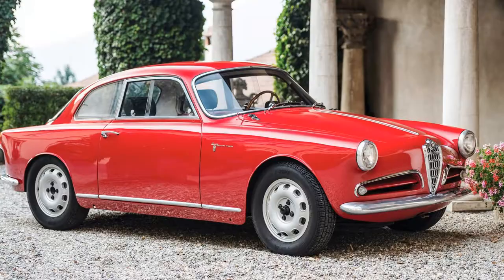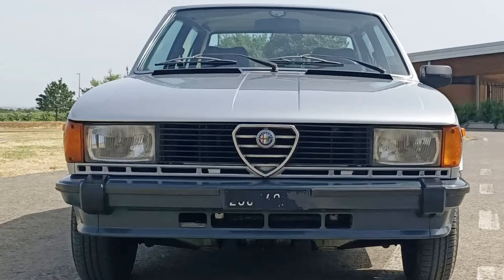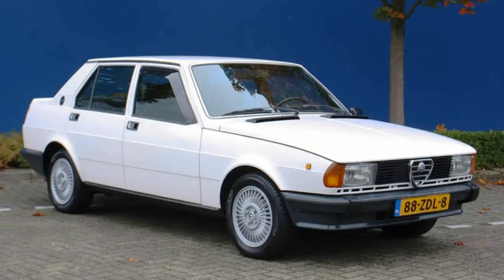It was the second Alfa Romeo car named Giulietta. The first one, a very nice one, was made from 1954 to 1965. And Alfa used this name once again in 2010 for a car produced up to 2020. But these three cars are absolutely not related to each other except for the name, so don't be confused.